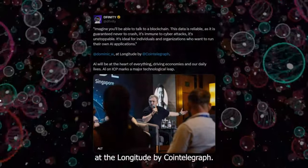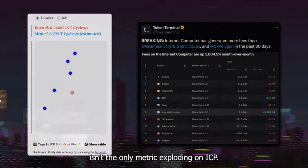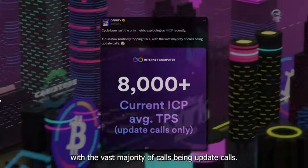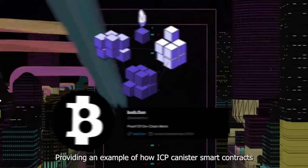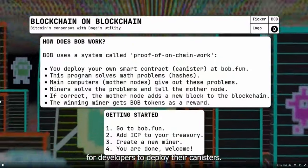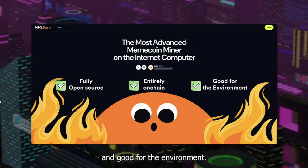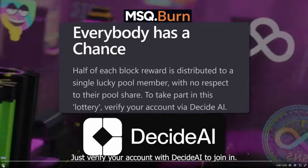Network activity has been exploding on ICP — so much so that even aggregator platforms are noticing ICP's burn rate increase. Cycle burn isn't the only metric exploding; TPS is now routinely topping 10,000-plus with the vast majority of calls being update calls. Bob.fun launched this month and introduced the concept of proof of on-chain work on ICP, providing an example of how ICP canister smart contracts can enable fair token launches. With more developer demand for ICP, more subnet options are available. Another advanced meme coin miner also launched this month — fully open source, entirely on-chain — and has teamed up with Decide AI, giving everyone a shot at block rewards through their lottery system.